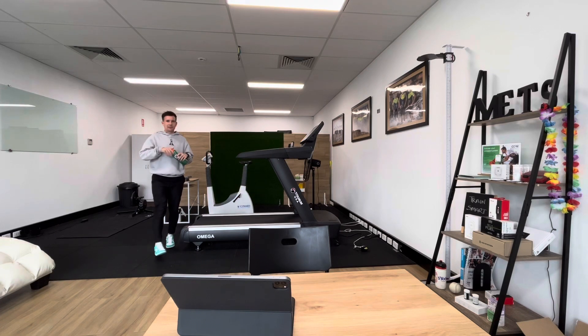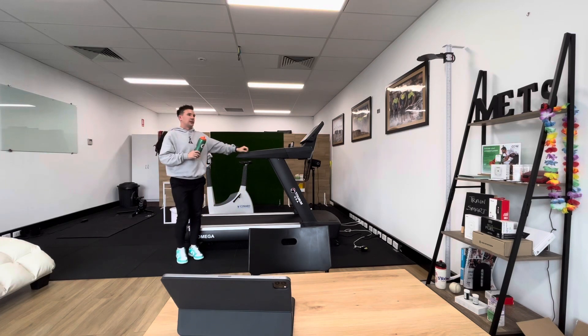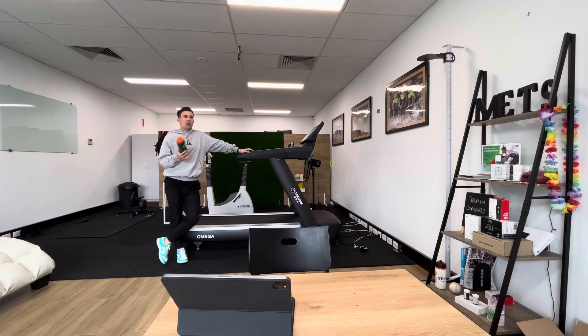So it turns out over the last month or so, I've come to the conclusion that I'm pretty much mildly dehydrated all the time, day in, day out.